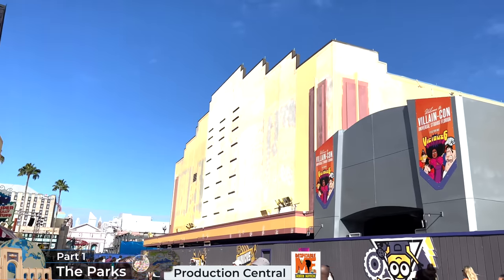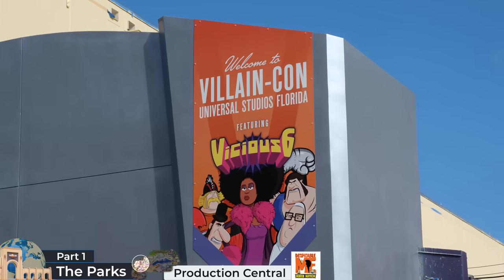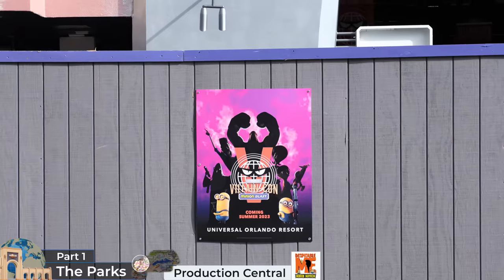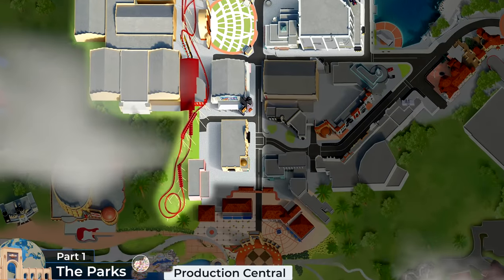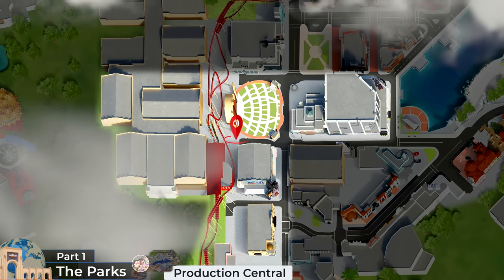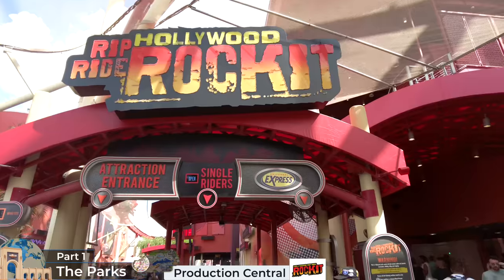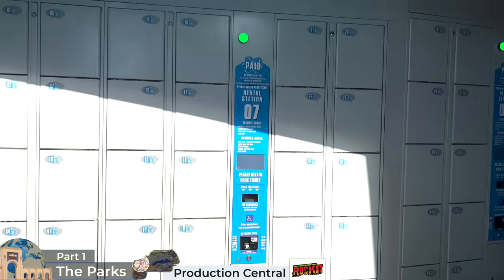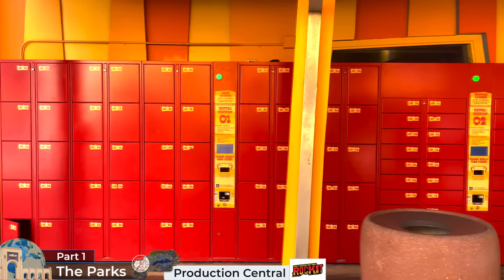On the opposite side of the soon-to-be re-themed avenue is the upcoming Illumination's Villain Con Minion Blast, due in summer 2023, which will replace the former Shrek 4D attraction. If we head north down the avenue, we'll arrive at the Music Plaza stage. Below this is the Rip Ride Rocket steel music-themed roller coaster. Guests are required to drop their bags off at the lockers. Compared to Disney World, lockers do play a much bigger role, but fortunately small lockers are complimentary if bags aren't allowed.